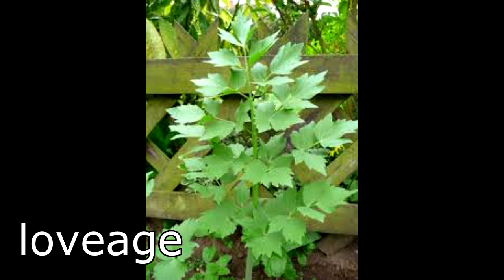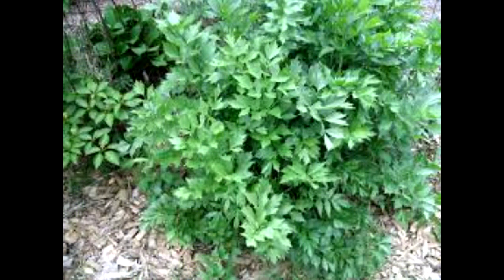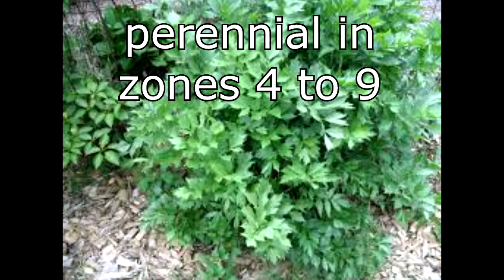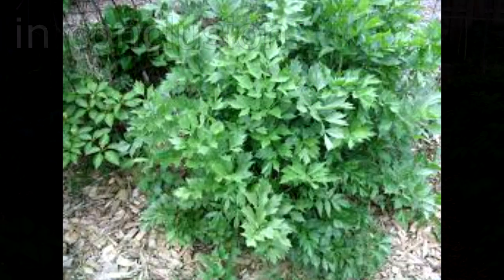The one perennial herb we're thinking about adding to the garden is lovage. It can be eaten as a celery-like vegetable or like parsley, and is great in soups, gravies, and sauces. Lovage is a perennial in zones 4 through 9 and prefers full sun. We'll probably get the seeds from BountifulGardens.org.